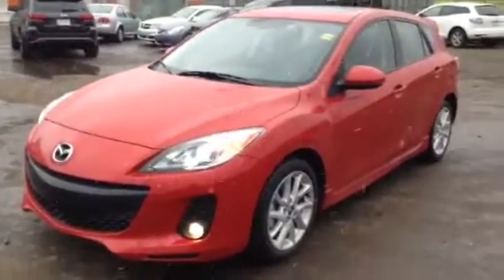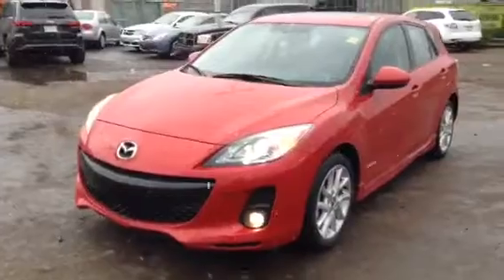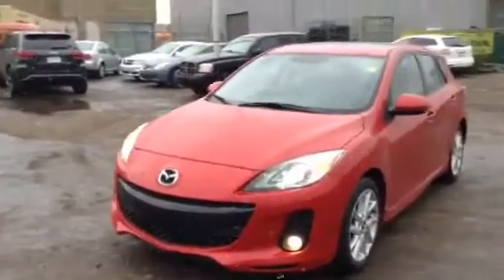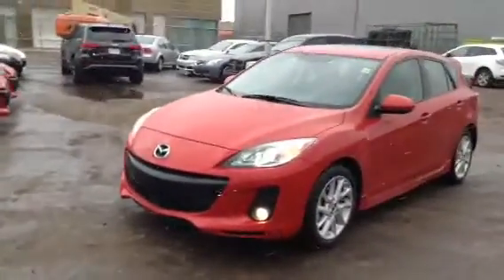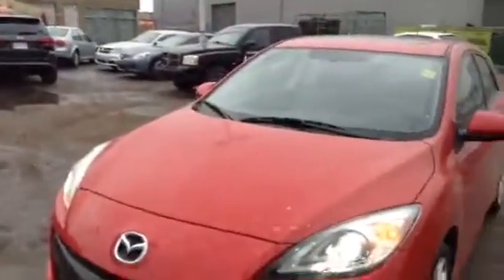Hello Jose, this is Robert with LA Mazda. You sent an online request to take a look at the 2013 Mazda 3 Sport. I just want to introduce it to you — it's a very beautiful vehicle.